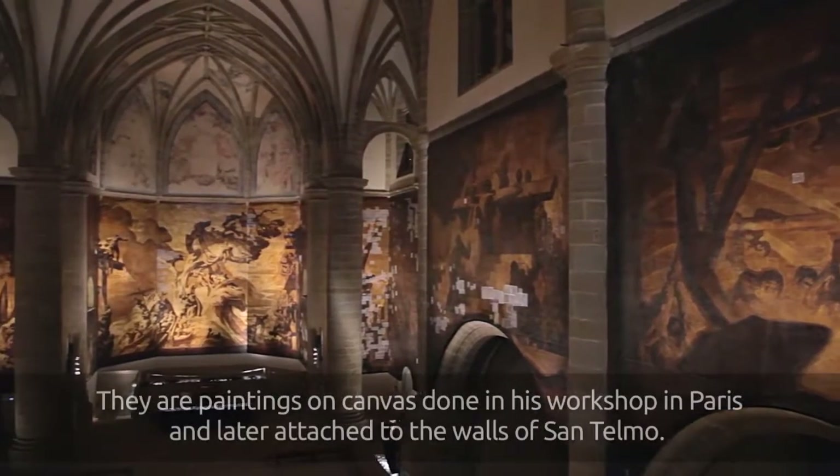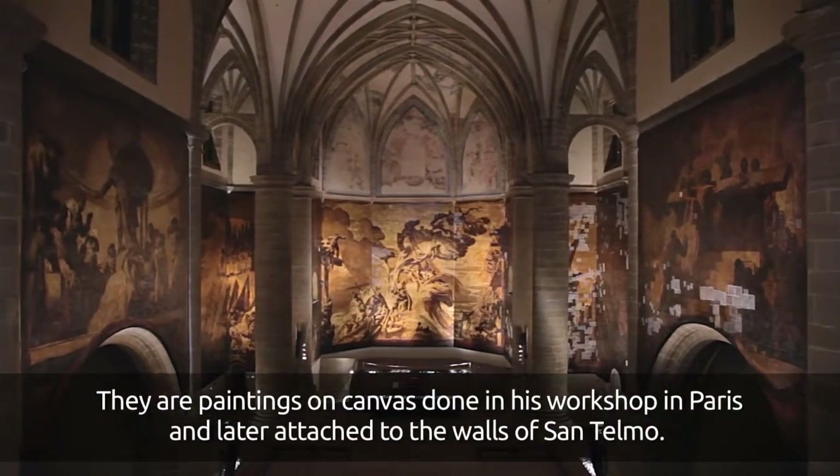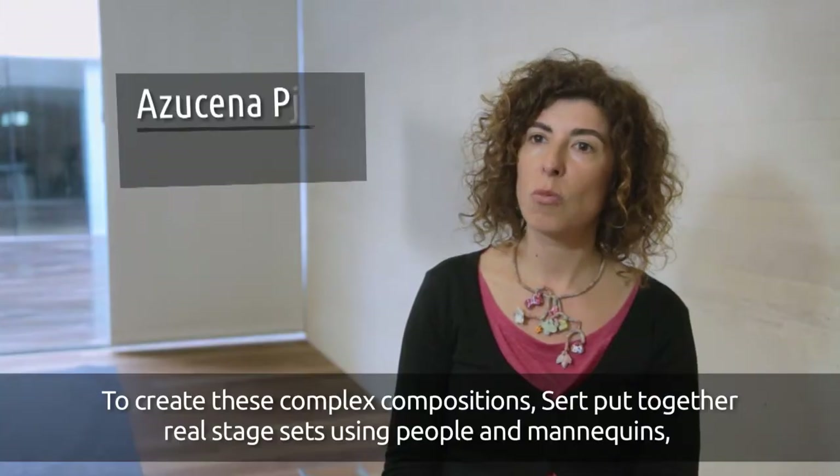They are paintings on canvas, made in Paris, and later attached to the San Telmo walls. To create these complex compositions,